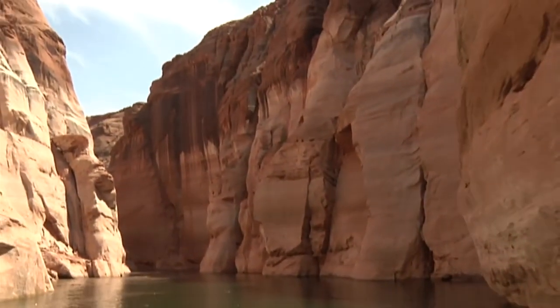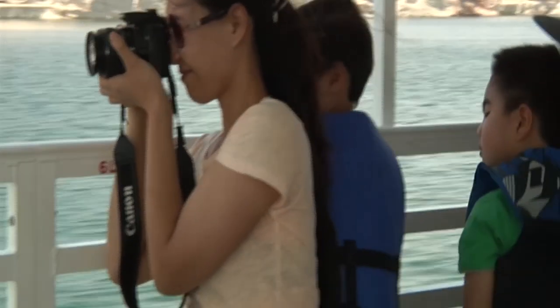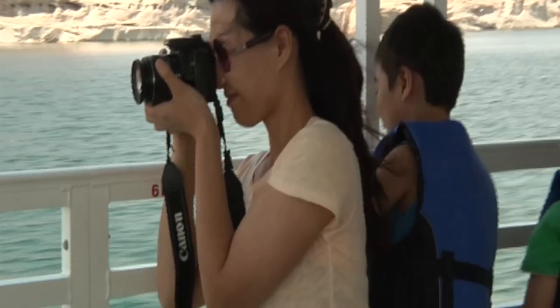The tour is about an hour long. You go in as far as you can into Antelope Canyon, then you turn right around. The day we were there, folks from as far away as Korea were enjoying Arizona's Lake Powell.